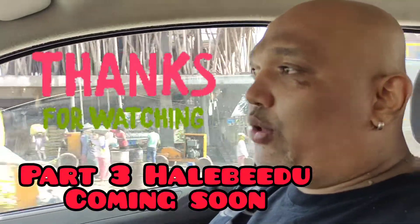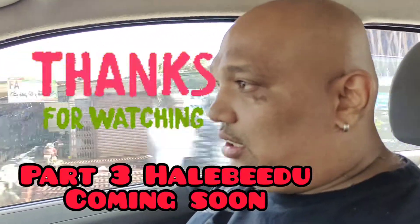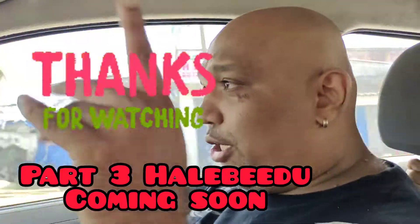Here guys, so that was it from Belur. Now heading to Halebidu. There is only one temple in Halebidu, unlike the whole temple complex in Belur, so planning to spend like an hour or so there. The next part will be once I reach the next temple, so stay tuned.